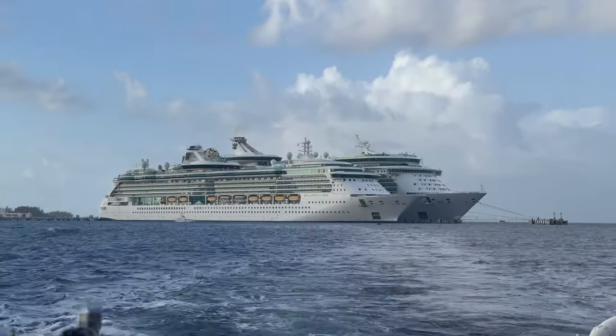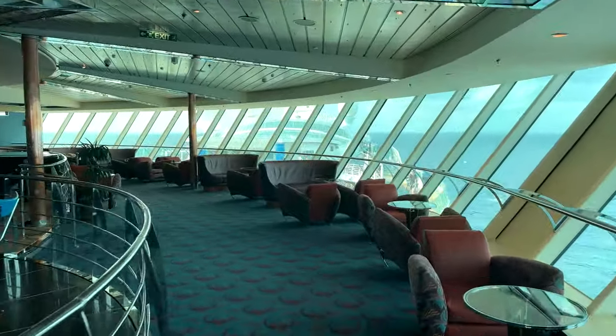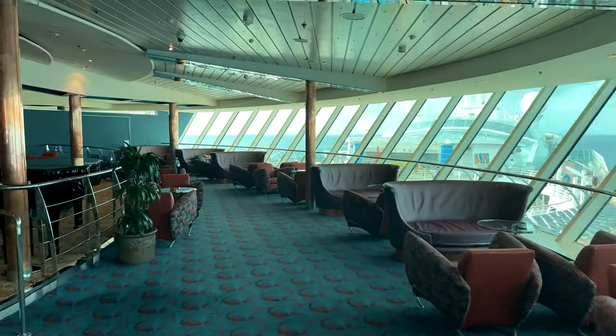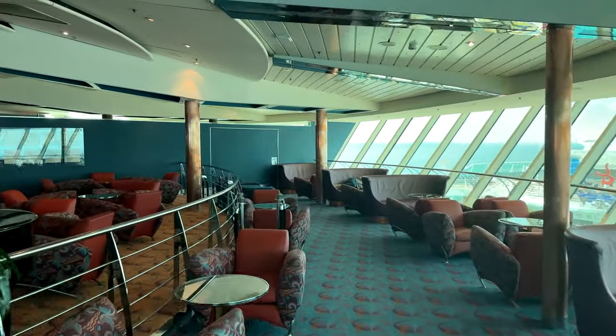My cruise on Brilliance in December 2022 was the first time I was on board a Radiance class ship, and the ship had some really nice charm in places, including tons and tons of glass and natural light flowing through the ship.